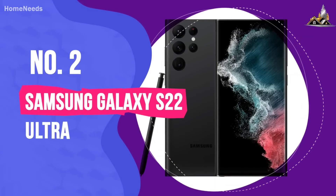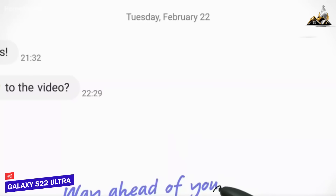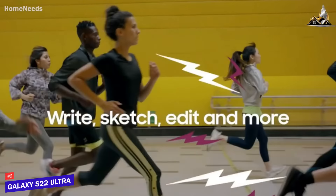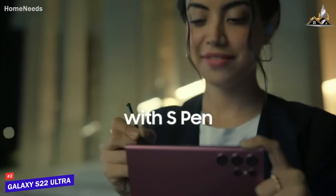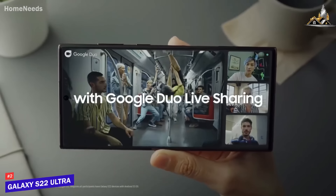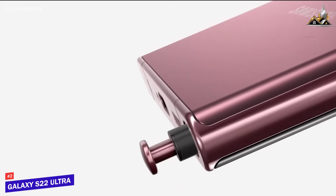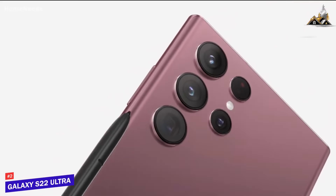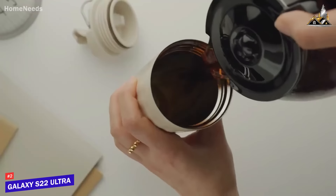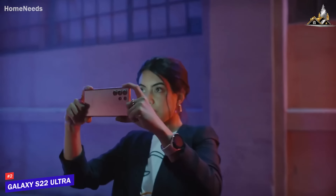Number 2: Samsung Galaxy S22 Ultra. The latest Galaxy flagship's four-camera system is top-notch, featuring wide, ultra-wide, telephoto, and super-zoom sensors. The main camera boasts a 108-megapixel sensor with an f/1.8 aperture, dual-pixel AF, and an 85-degree field of view. The 12-megapixel ultra-wide features an f/2.2 aperture and a 120-degree field of view. There's also one 10-megapixel telephoto with an equivalent 3x zoom, and another 10-megapixel telephoto with a 10x zoom.